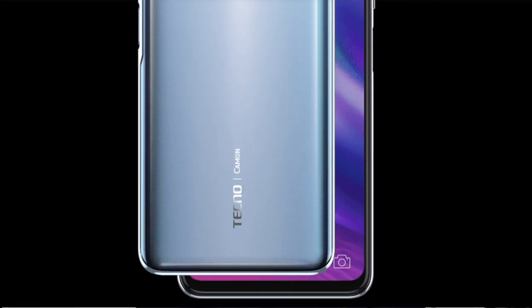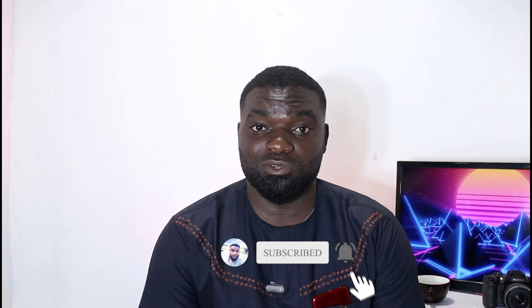So who is the Tecno Camon 16 or the 16 Premier meant for? If you are watching this video, I recommend the Tecno Camon 16 — this is the phone that fits your class and your style. Thank you so much guys for watching this video. For the full review and unboxing video as well as the price, please subscribe to the channel and turn the bell for notifications so you won't miss the video. Till I catch you again, my name is Kili Chyoka — peace.